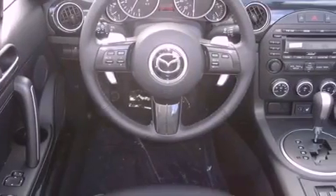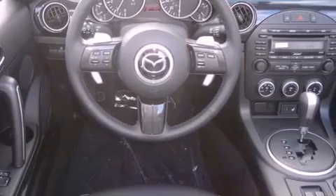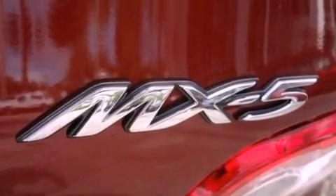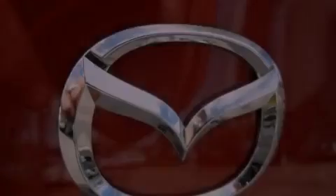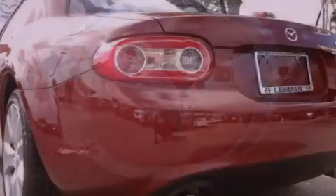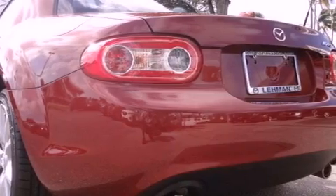Its top features include a multi-link rear suspension, an aluminum hood, a low-tire pressure indicator, a Bose stereo system, 100% commercial-free Sirius satellite radio, and traction control and stability control systems. The following features are also included: a power retractable hardtop,